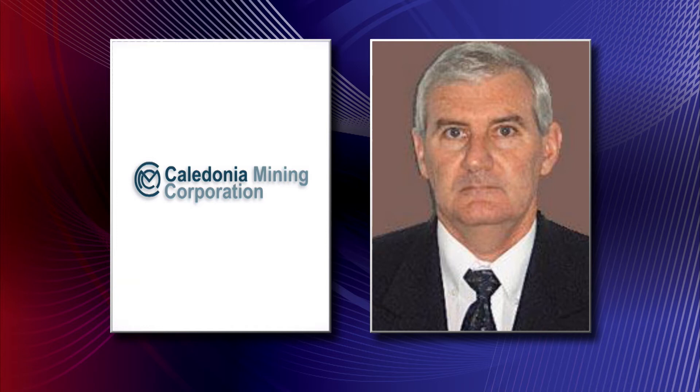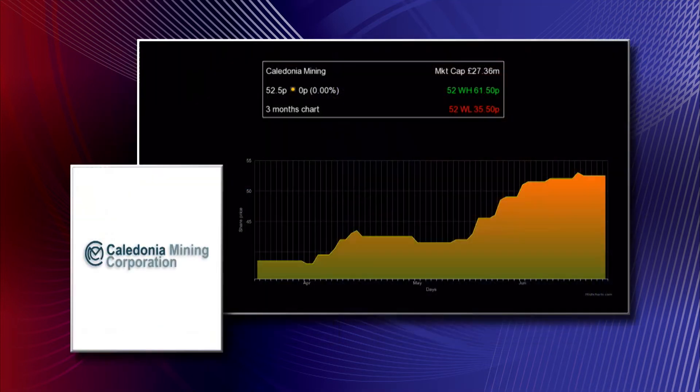We will start delivering some ore from the six winds area early in 2016, and because of that we will start to see a ramp up of production from there. The central shaft is only due to be completed in 2018, and from then onwards we'll see a very nice increase in gold production.